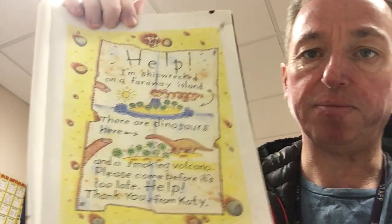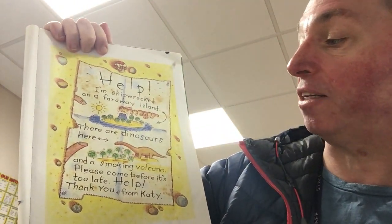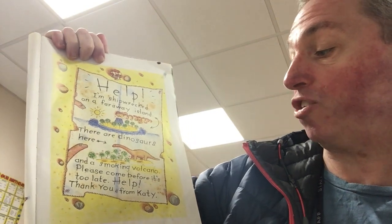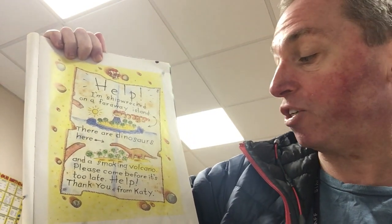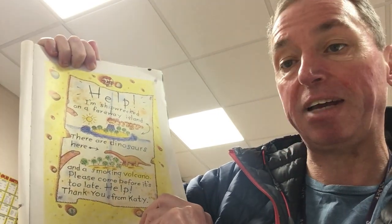It was an old bottle, chipped and covered with seaweed, with a message inside. The message read: Help! I'm shipwrecked on a far away island. There are dinosaurs here and a smoking volcano. Please come before it's too late. Help! Thank you, from Katie.